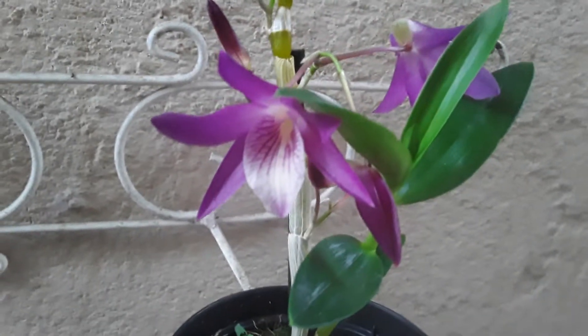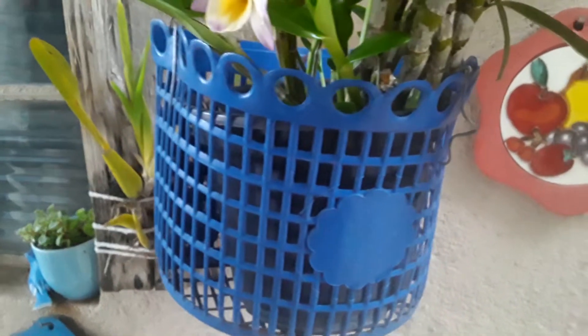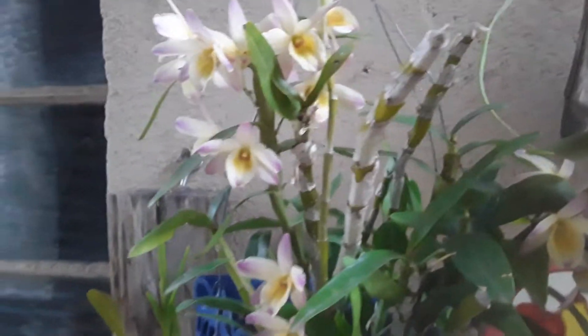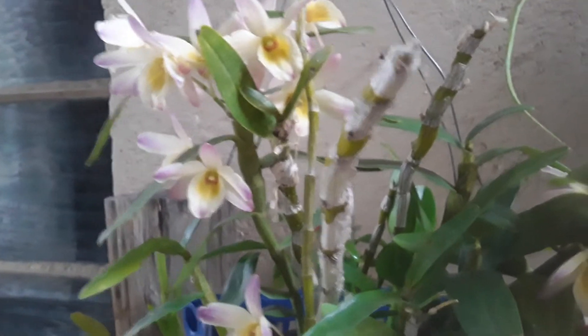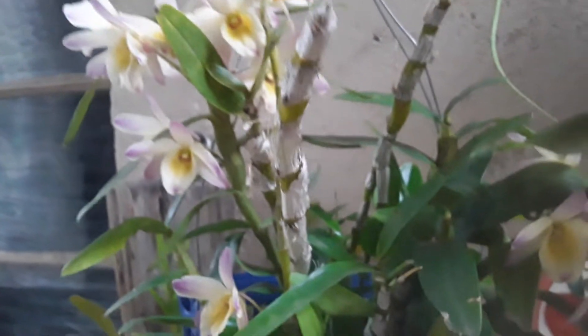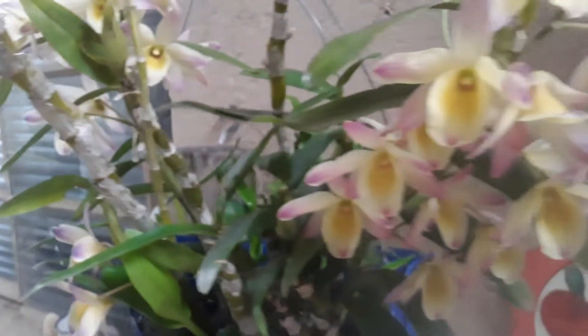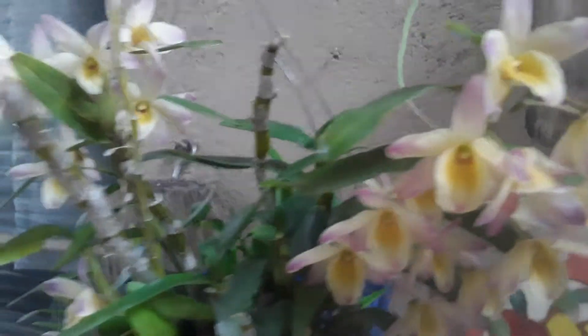Hello everyone! Hi my friends, how are you doing? I'm bringing here another video to you. I know that I'm very absent, but I've had a problem with health — I'm treating myself, so I'm not recording videos. I'm bringing you here the beauties that are in my orchidary.